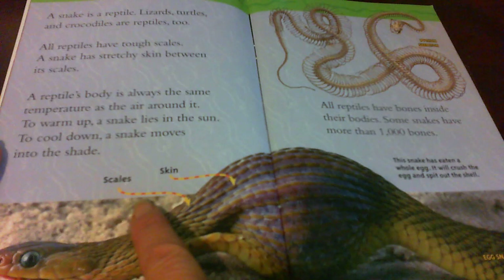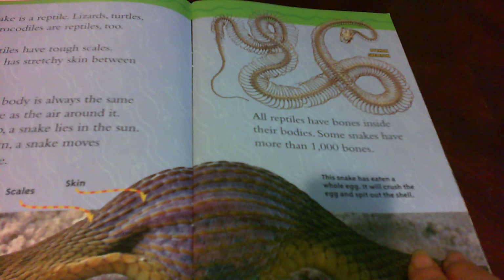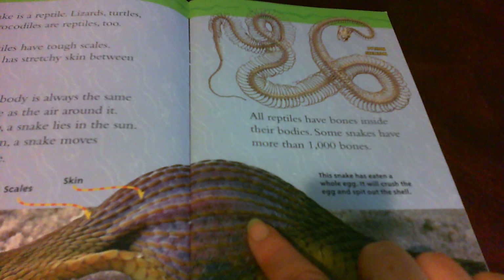All reptiles have bones inside their bodies. Some snakes have more than a thousand bones. This snake has eaten a whole egg. It will crush the egg and spit out the shell.